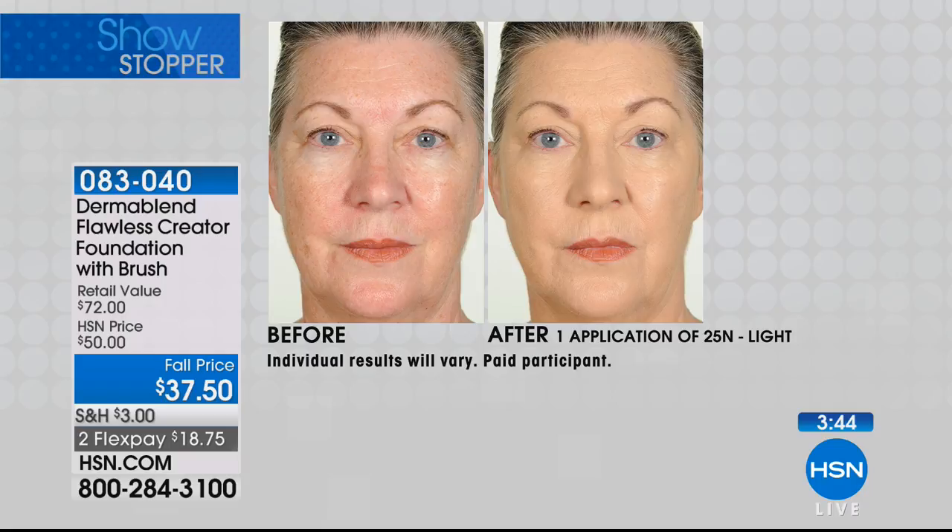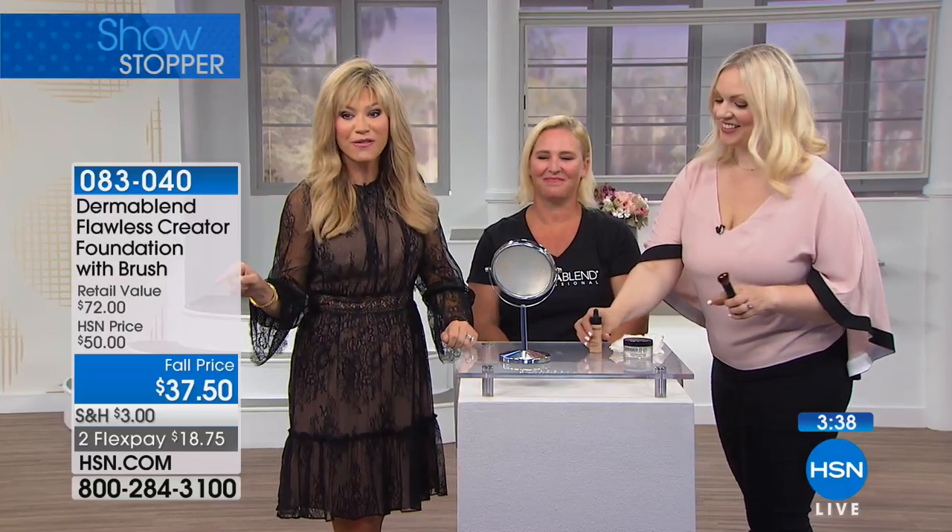This is a huge deal today — we've never had it at this price. It says fall prices, and this price is only good for this visit. If you don't know how to use a brush, you can take one drop on the back of your hand and just apply it onto your skin.